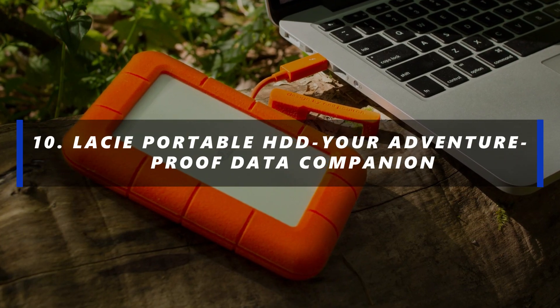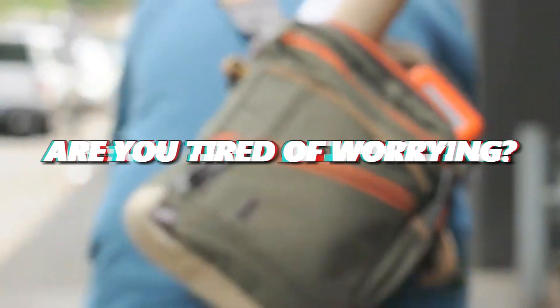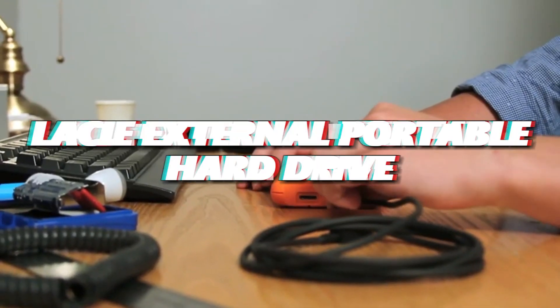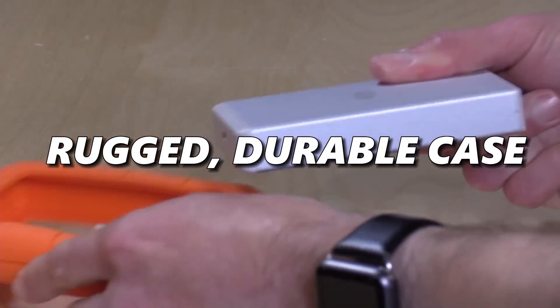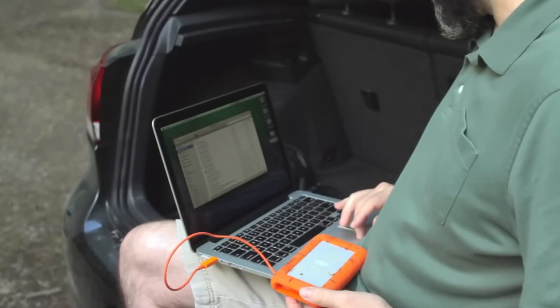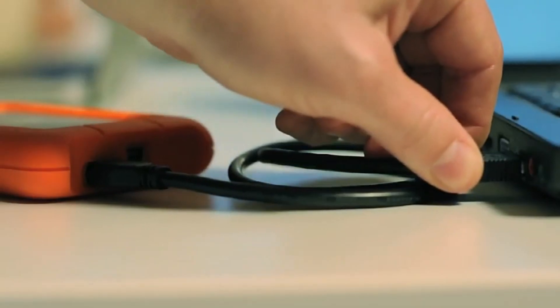Number 10: Lassie Portable HDD — Your Adventure-Proof Data Companion. Are you tired of worrying about the safety of your digital treasures during all your adventures and travels? The Lassie External Portable Hard Drive is your ultimate solution. Encased in a rugged, durable case, this little marvel not only safeguards your iPhone but is also your reliable travel companion. With a whopping 8TB of storage, you can stash all your precious data with peace of mind.